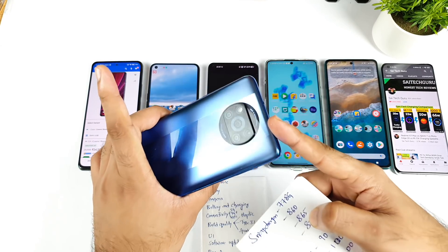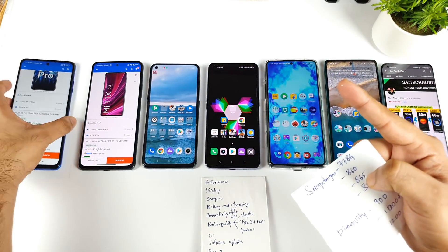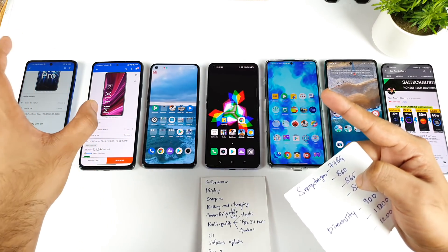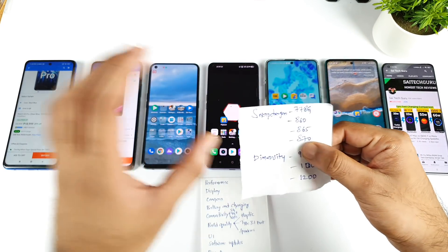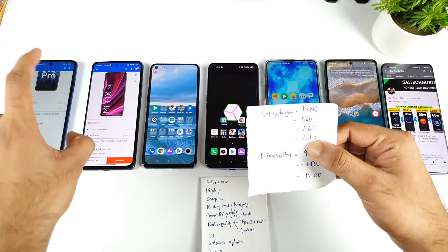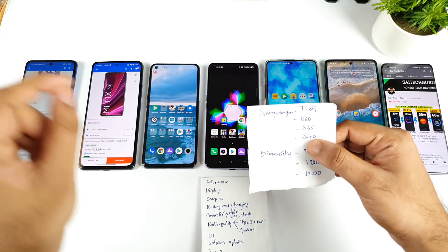In terms of benchmarks, the Poco X3 Pro scores around 5,80,000, while the MI 11X scores around 6,90,000 to 7,80,000. These are the Snapdragon processor options you can look at for buying. If you want a powerful processor, these two are your options.